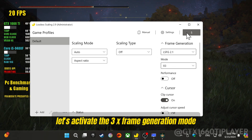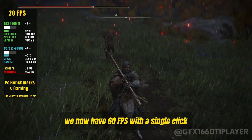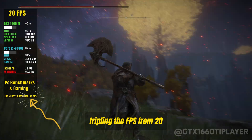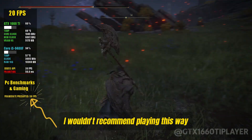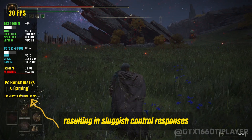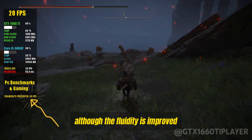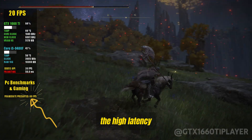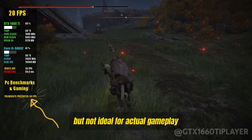Let's activate the 3X frame generation mode and see if it performs as expected. After just a few seconds, we now have 60 FPS with a single click. This is an extreme scenario, tripling the FPS from 20, but it's fascinating to see the results. While we did achieve 60 FPS, I wouldn't recommend playing this way. The latency is significantly high, resulting in sluggish control responses and noticeable blurring in the image. Although the fluidity is improved compared to playing at 20 FPS, the overall experience is compromised by the high latency — impressive, but not ideal for actual gameplay.